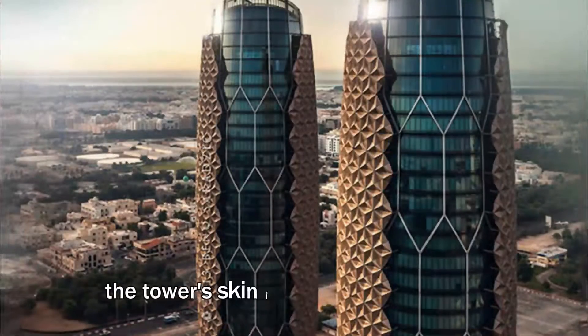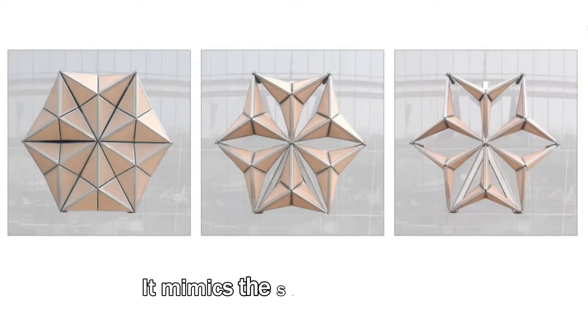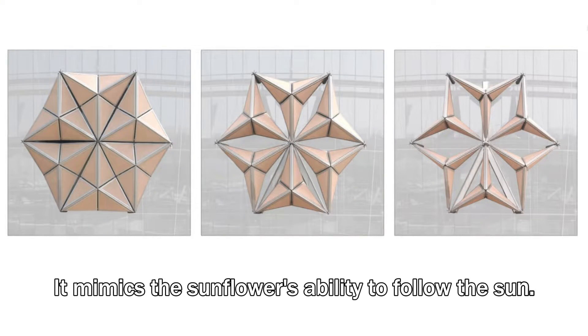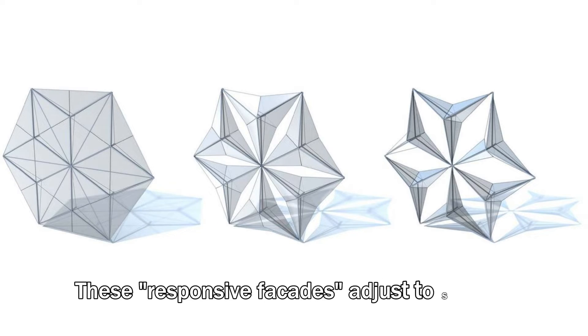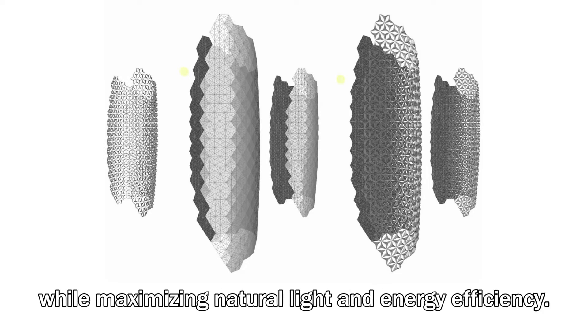The tower's skin is not static, but dynamic. It mimics the sunflower's ability to follow the sun. These responsive facades adjust to sunlight, reducing glare and heat gain while maximizing natural light and energy efficiency.